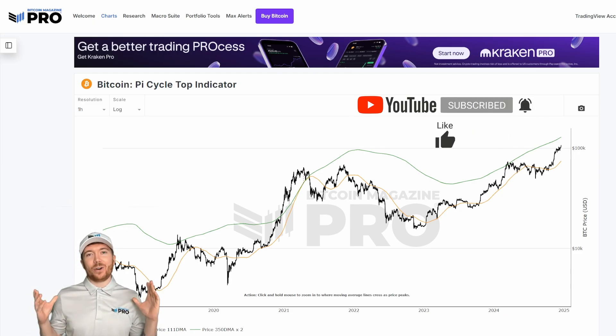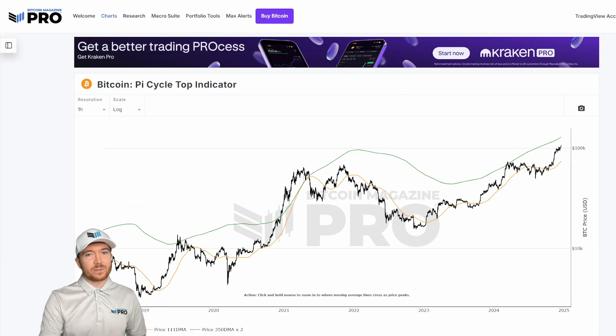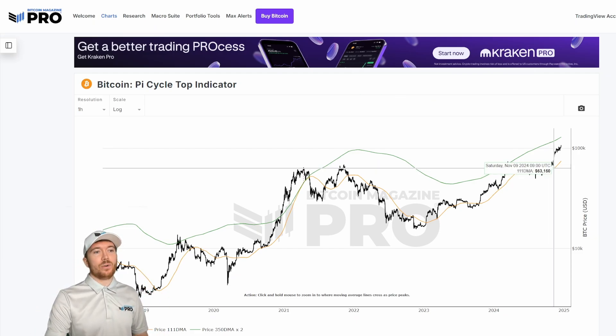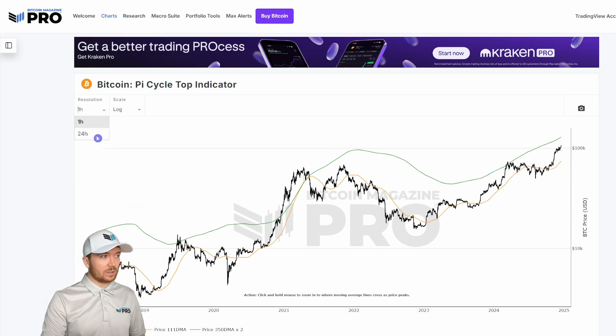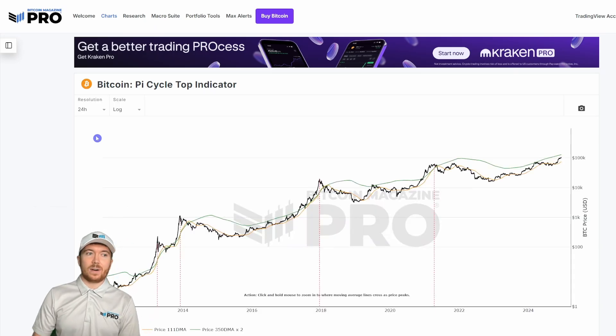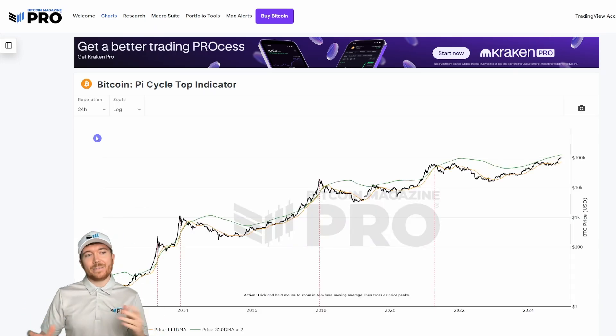We have the Pi Cycle Top indicator here on BitcoinMagazinePro.com, and as we can see, over the past few weeks, due to Bitcoin's incredibly positive price action, we've actually seen this 111-day moving average begin turning to the upside. This indicator shows us two moving averages: the 111-day, which is the orange line, and the 350-day moving average multiplied by two.